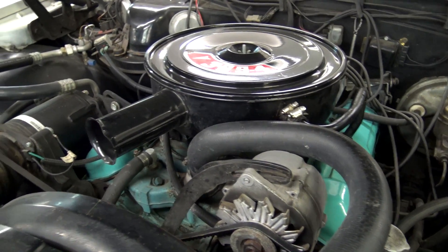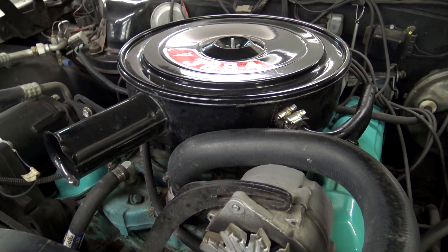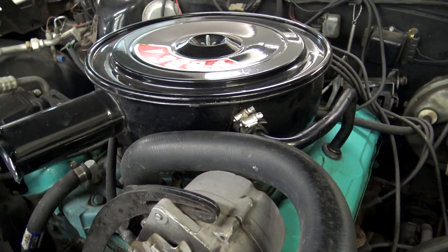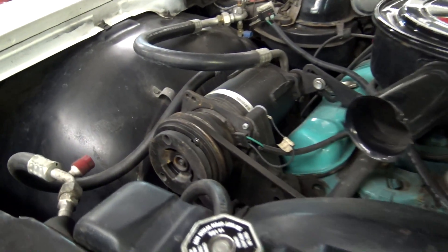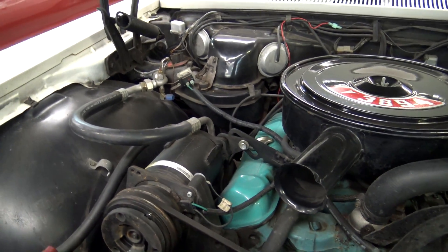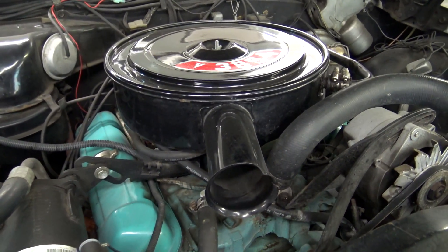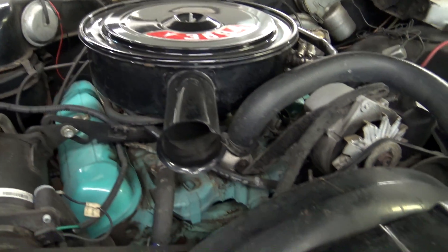It's looking really nice under the hood here as well. It is powered by the 389, topped with the 4-barrel carburetor, and everything looks very factory original under here. It even still has the factory AC compressor on there, although the AC has been upgraded to the R134a coolant on this one. This is exactly how you want to find them.